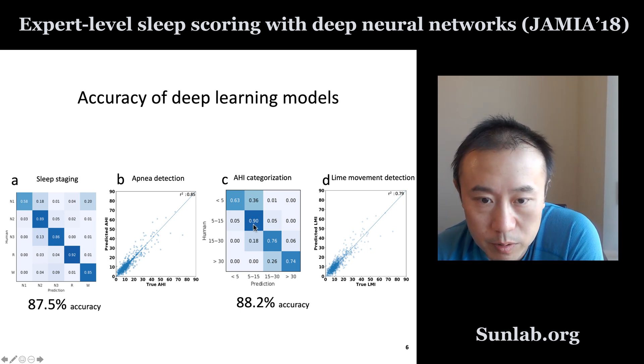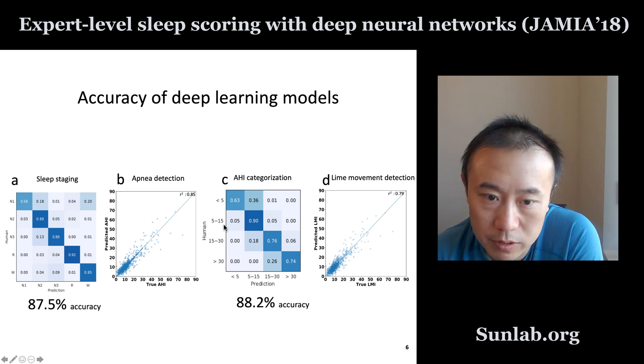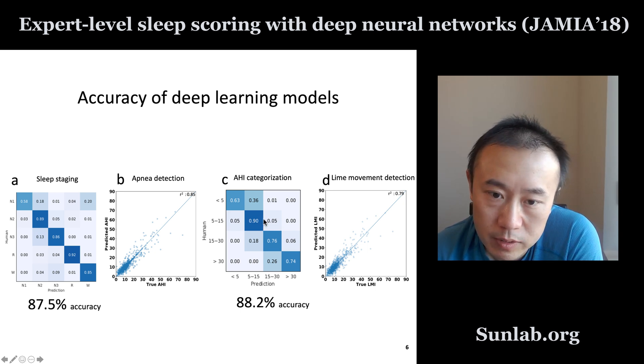We also break down the AHI values into different buckets: above 30, 15 to 30, 5 to 15, and less than 5. Treating this as a classification task, the accuracy is also very high. Whenever there is ambiguity, it is usually with a nearby class, meaning the prediction is usually not very much off. So that is the apnea detection result.